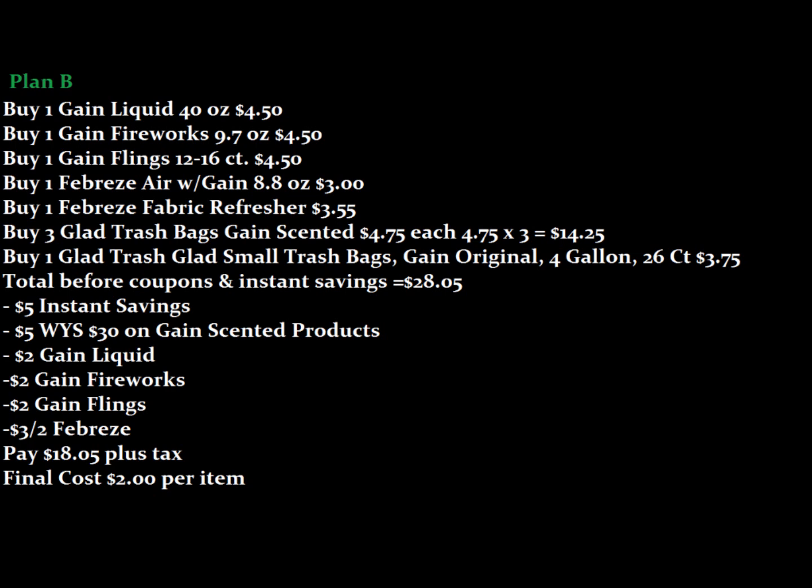Here is Plan B. If you want to get the trash bags that are $3.75 instead of the dollar trash bags, or if your store doesn't have the dollar trash bags, you can do this scenario. It's exactly the same except for those dollar trash bags. You would pay $18.05 plus tax, which makes this scenario $2 per item.